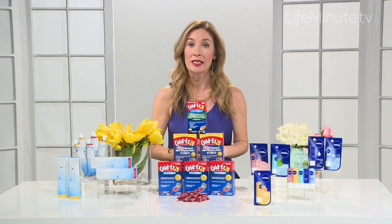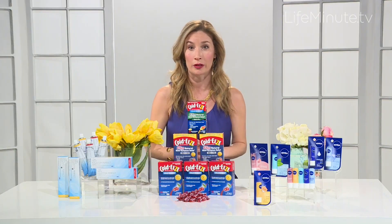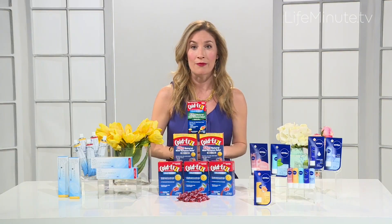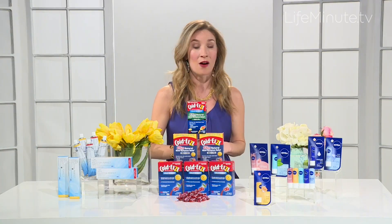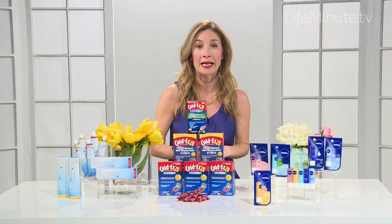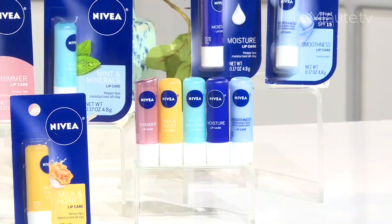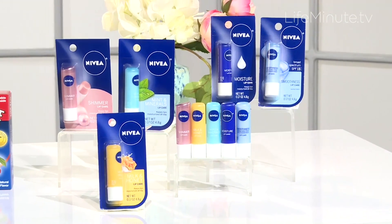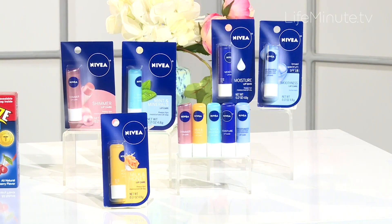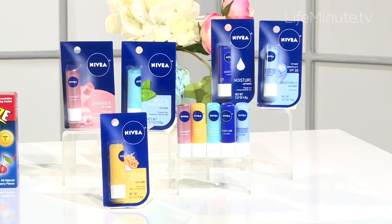And this includes taking care of the delicate, often sensitive skin on your lips. So whether you're looking for relief from chapped lips or you want a little bit of shimmer, the Nivea Lip Care brand offers a wide range of products that can take care of all your needs. With natural beeswax and shea butter, Nivea Moisture is the ultimate moisturizing product. It helps keep your lips from being dry and keeps them soft.